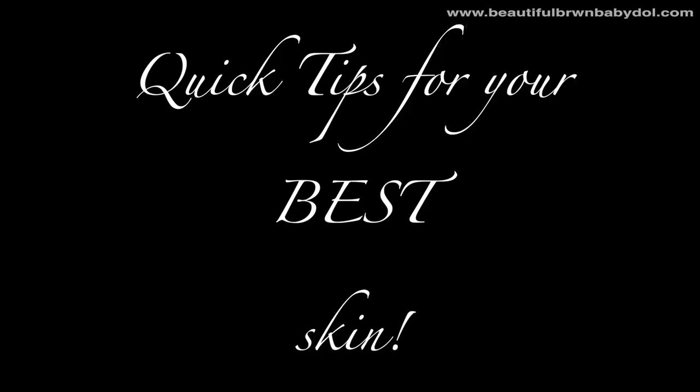Here are my other quick tips for your best skin. First off, you want to keep an active lifestyle. Exercising, sweating, getting the pores open and letting them release all of that buildup we accumulate inside of our system.